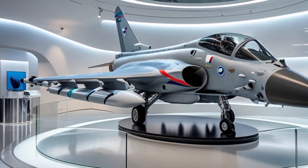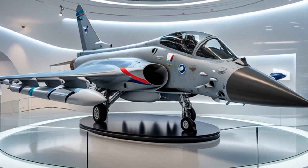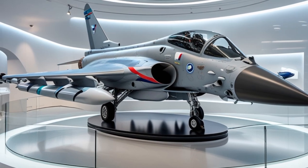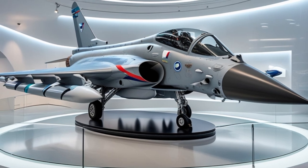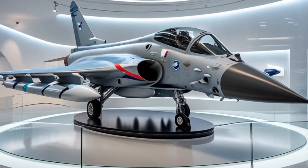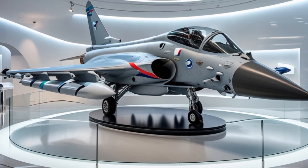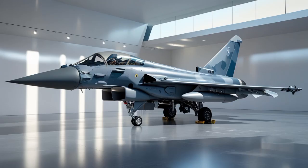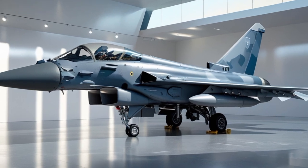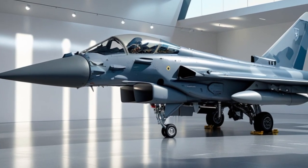2025 also sees the Typhoon playing a key role in many European air forces as they transition toward sixth-generation aircraft. While aircraft like the Tempest and FCAS are still under development, the Typhoon acts as a bridge platform, incorporating some of the new technologies that will later be fully realized in next-gen fighters. These include AI-based pilot assistance, sensor fusion, and adaptive mission planning tools.